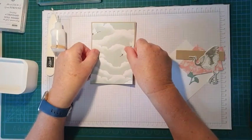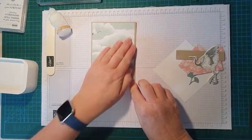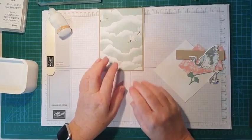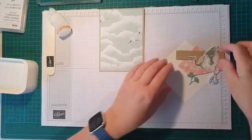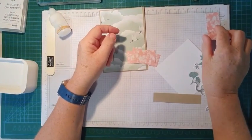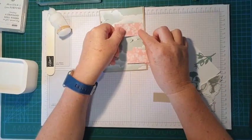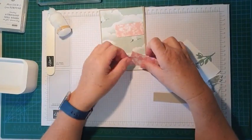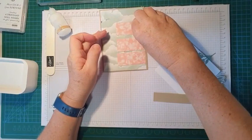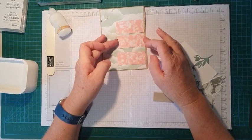Thinking of all the people in Lismore and Ballina today that are underwater — I hope you find dry ground and things aren't too bad. Okay, that's our base — isn't that lovely? I just love this crane here. Unfortunately we are going to cover up these. Now I've got these little pieces here and they're three centimeters by six and a half centimeters, and they will go on dimensionals.